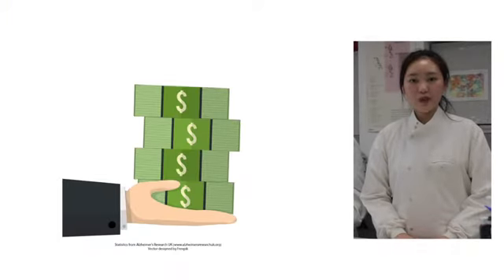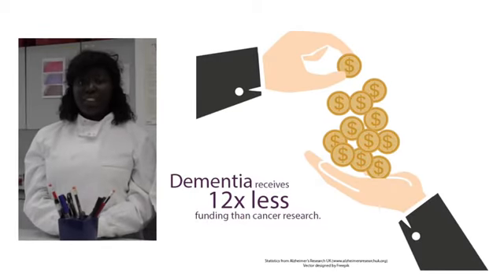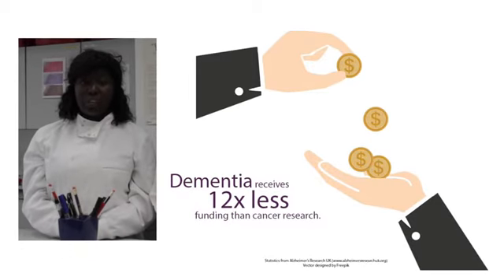The cost of dementia is huge, around £23 billion per year. Most is due to social care and unpaid workers. However, a small amount is due to healthcare costs and productivity losses. Dementia research has the least funding — it's 12 times lower than cancer research.